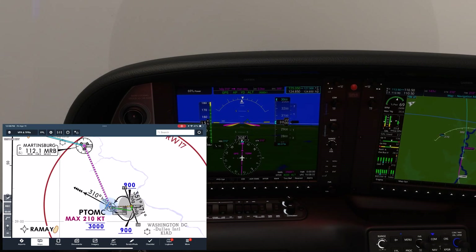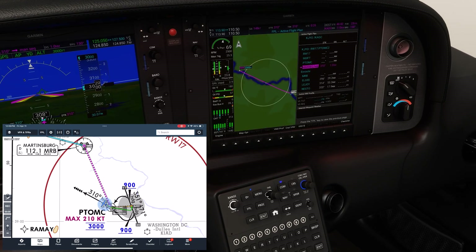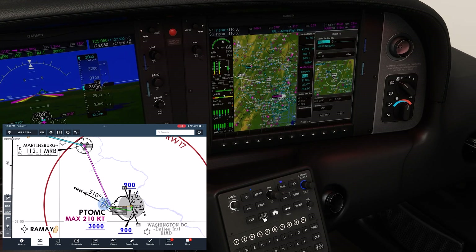Soon, they tell us to turn right direct Martinsburg, so we go into our flight plan and select Martinsburg, hit direct, then enter, and enter again.